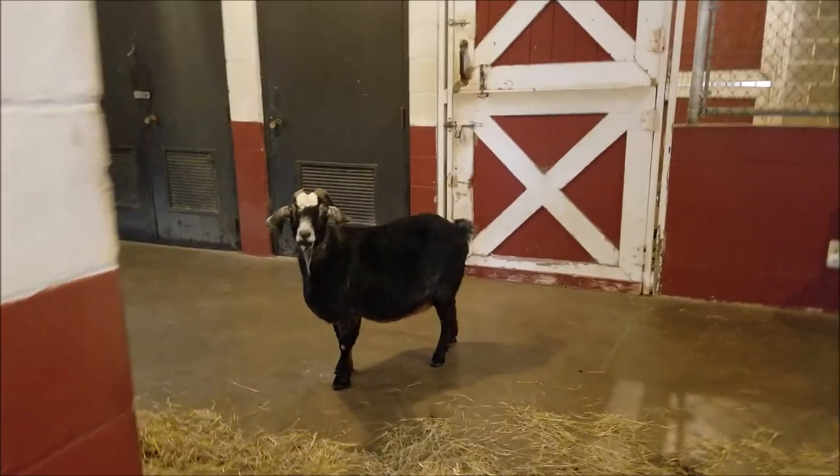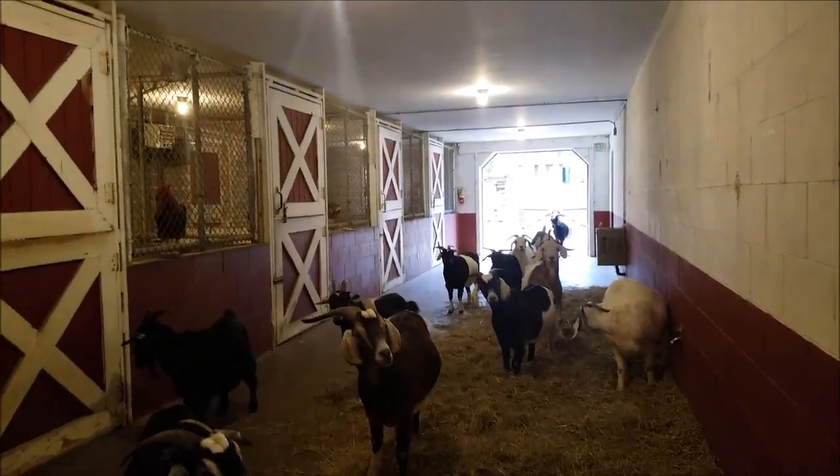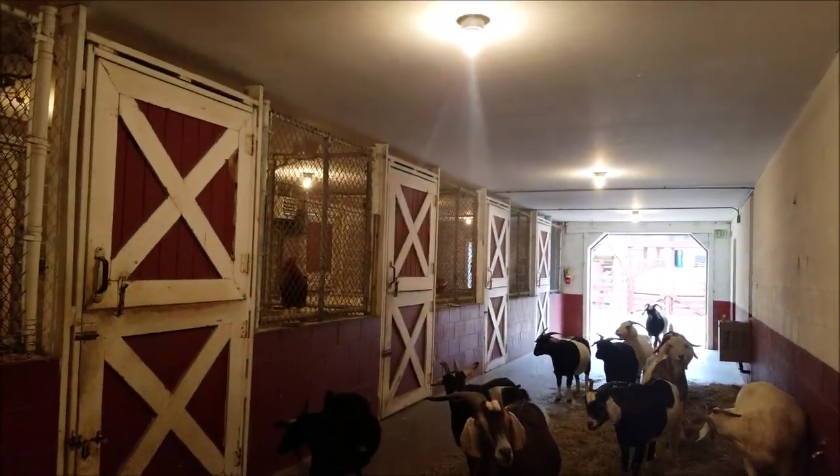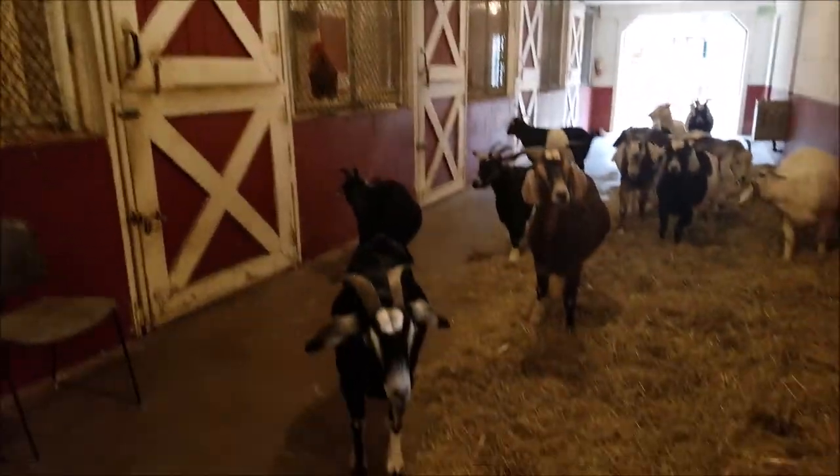Look up there — oh hello, they're all coming in! That's smart to get out of the range.